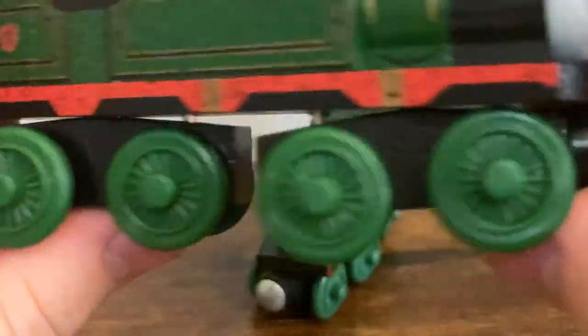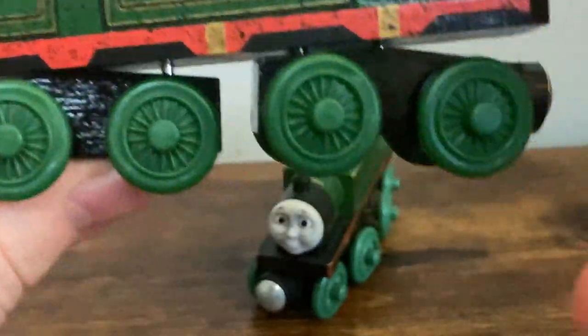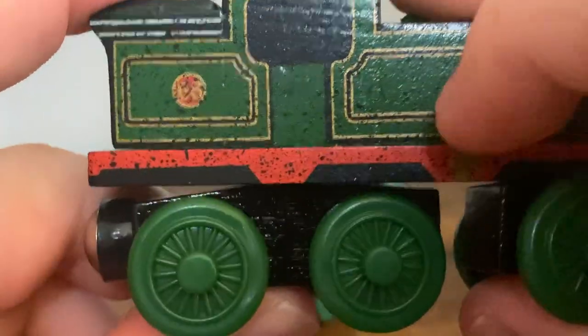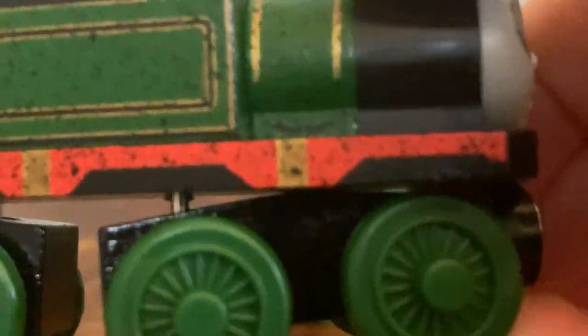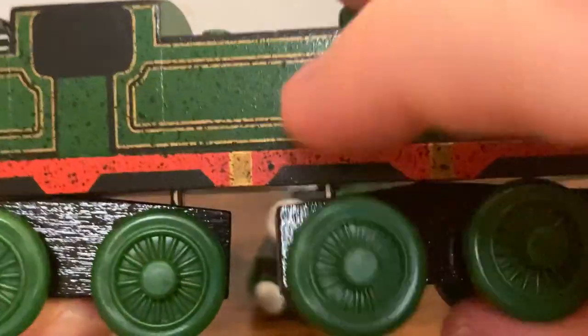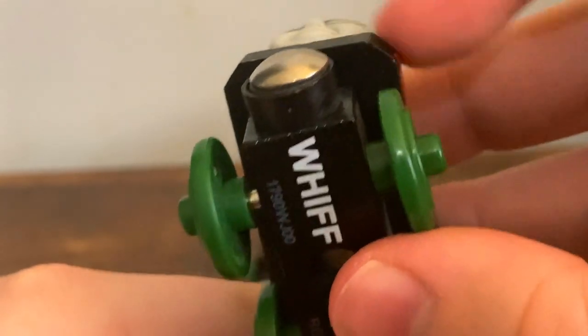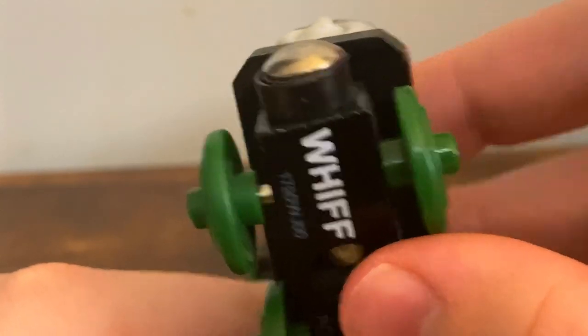Whiff also has a very unusual running board on the side — it's printed on, and I really like how it's done. These little indents on the running board actually come right between the wheels like they should on the actual model, and there are also gold bits in between there. So Whiff looks overall very nice. Nothing on the front running board, although it is actually beveled — not completely sharp. I didn't know that until I got the model.